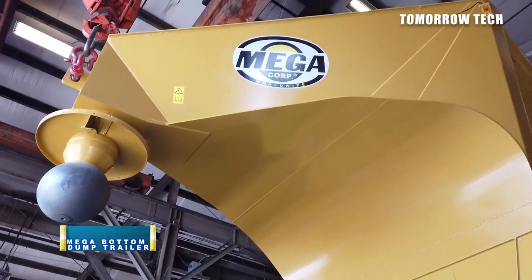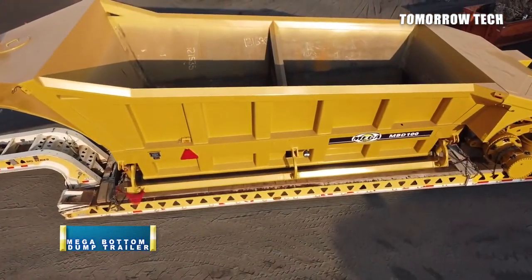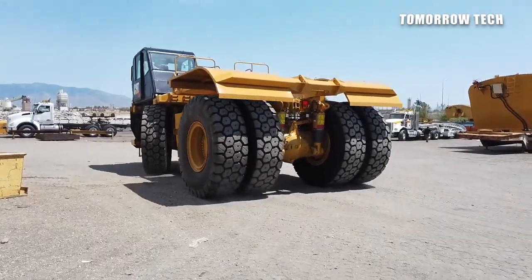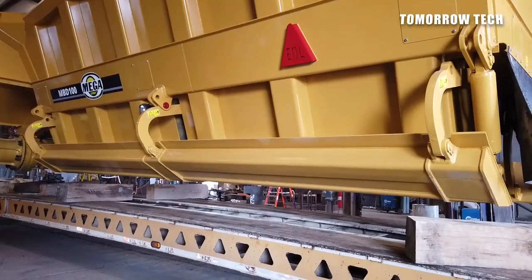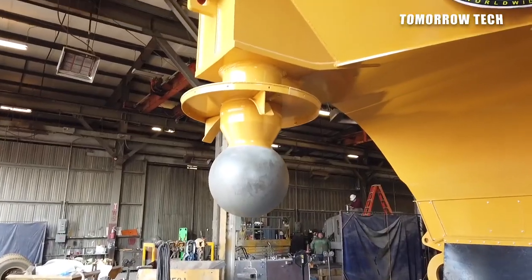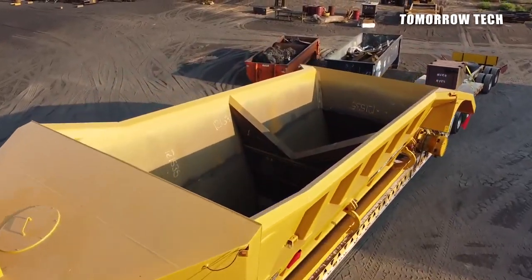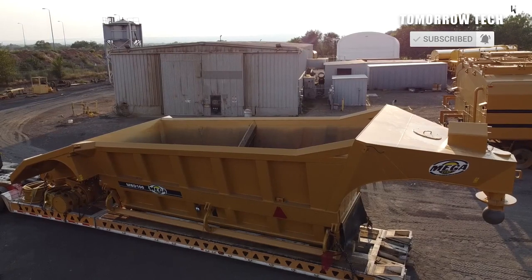Number 7: Mega Bottom Dump Trailer, manufactured by Mega Corp Worldwide. This corporation produces construction and mining equipment, and Mega Corp goods can be used for mining, construction sites, and military and municipal applications worldwide. The company has its website Mega Corp Nick, YouTube channel Mega Corp ABQ, Facebook page Mega Corp Worldwide, and Instagram page Mega Corp Incorporated, where it provides knowledge and solutions for its products.